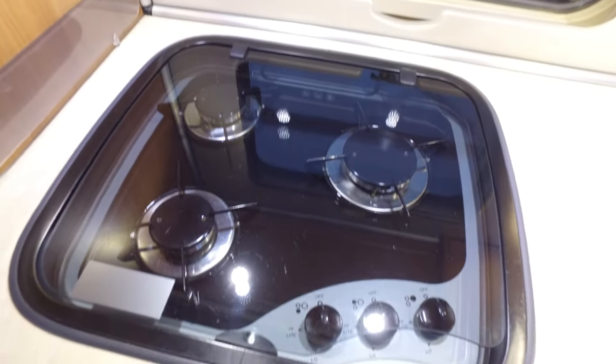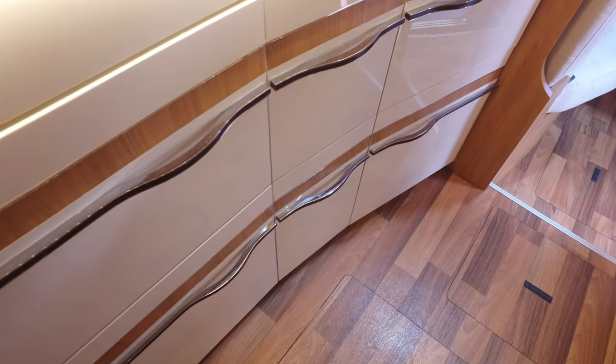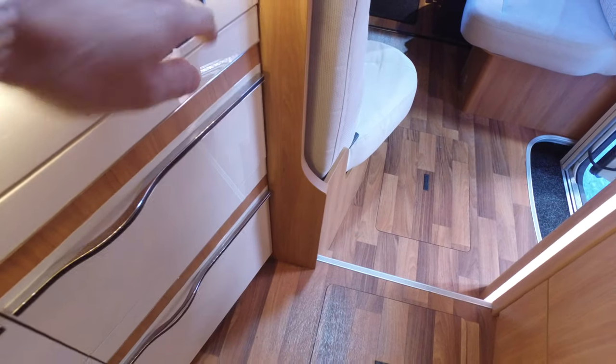Utilities are pretty much spotless. The worktops are unmarked. Loads of drawer space here. There's one lock — you just press one button and it locks them all automatically. Locks and unlocks. Nice deep drawers.